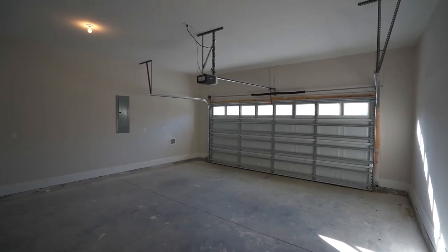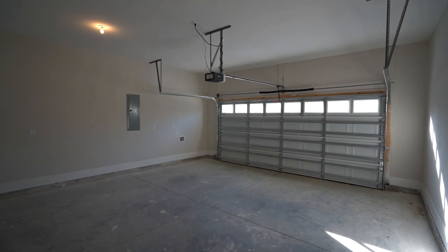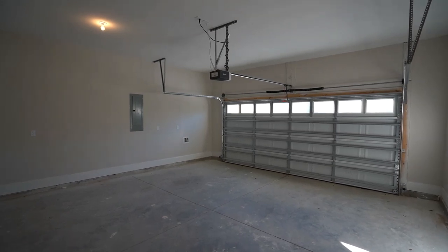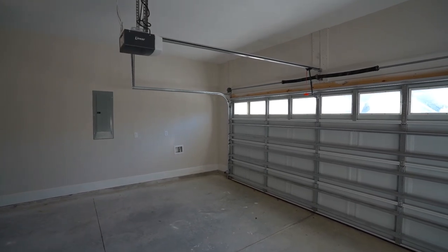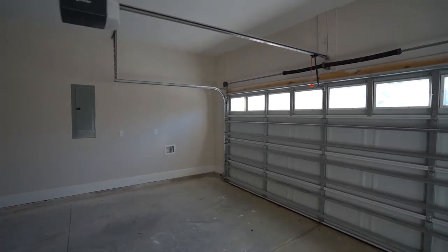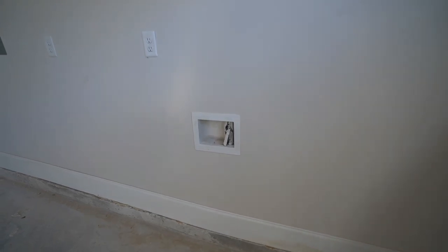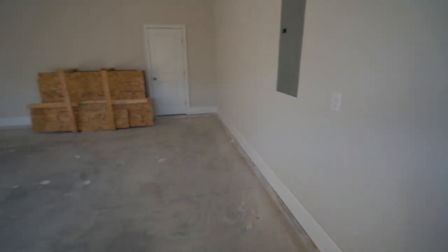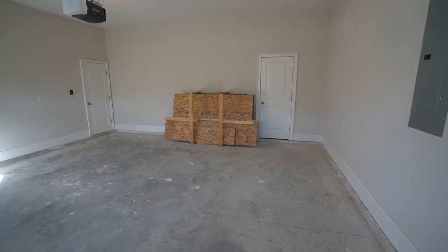Here we are in the garage. I meant to tell you while we were up in that attic — you have blown insulation in your ceiling at R-30. In the garage we have the automatic door opener, which is pretty standard in homes these days. Your whole-house water cutoff is over here — a good safety feature so if you want to turn your water off while you travel, or if you ever have a water leak, you can do so easily. Those wood OSB panels there are your wind shutters or hurricane shutters.